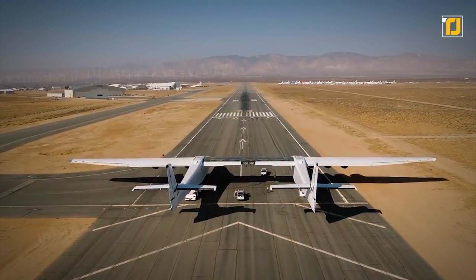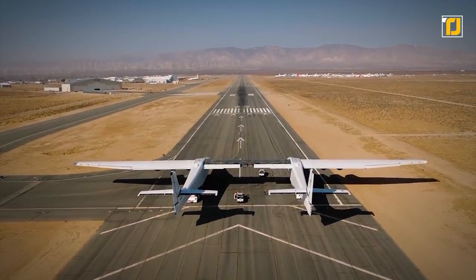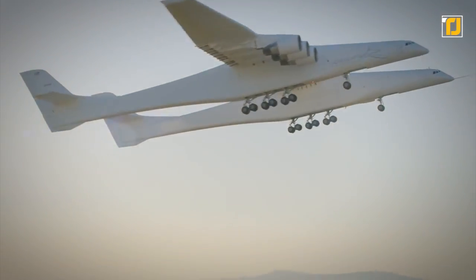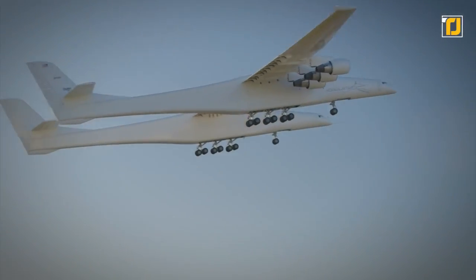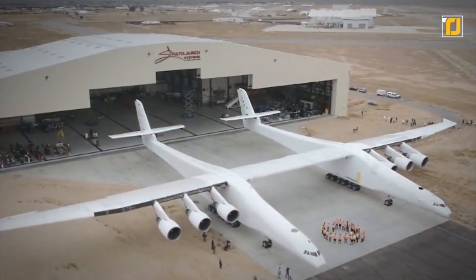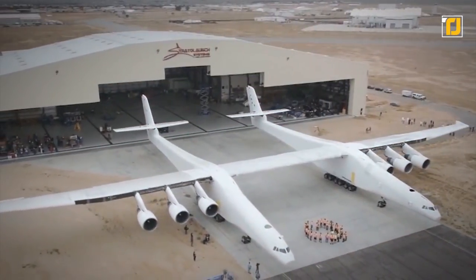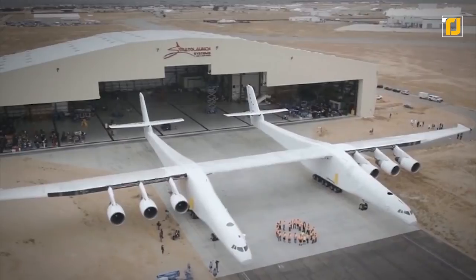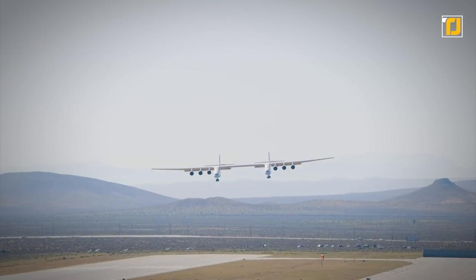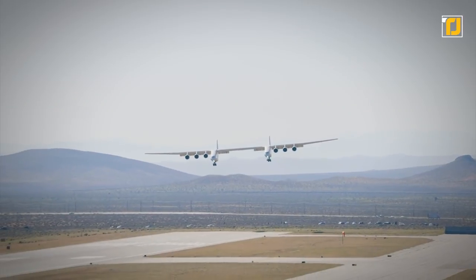This incredible vehicle features a dual fuselage design which can accommodate flight crew in the right fuselage. The aircraft has a length of 238 feet, a height of 50 feet, and a wingspan of 385 feet. It includes three seats for crew members and two jump seats in the standard seating layout, and can take off from a runway and fly to cruising altitude to place a satellite-bearing launch vehicle.